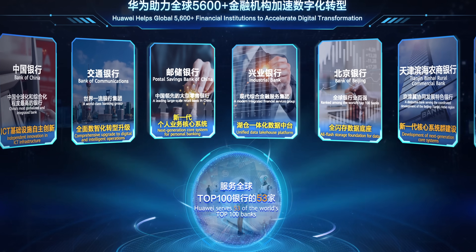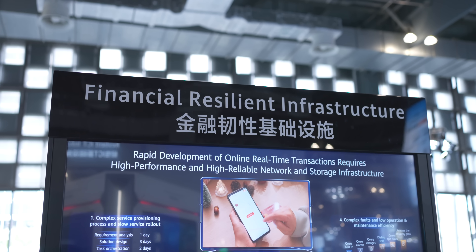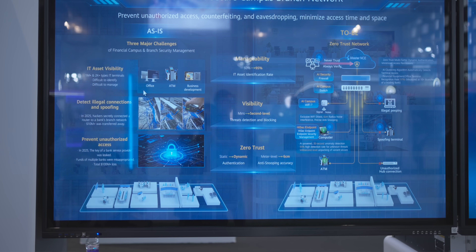But here's the flip side: because AI makes banks smarter, it also makes hackers smarter. That's why Huawei is also showcasing a resilient ICT infrastructure across storage, computing, and networks. Think of it like upgrading your home locks and alarm system, but built at the scale of an entire financial institution. This way, banks can protect themselves against next-gen threats, including AI-powered cyber attacks. Because hackers, once they find their way in, won't leave easily — so you really need some serious locks.